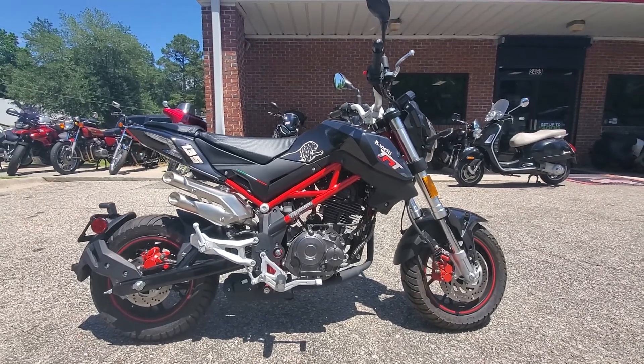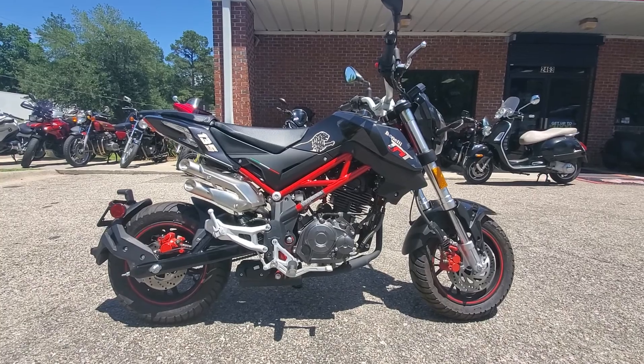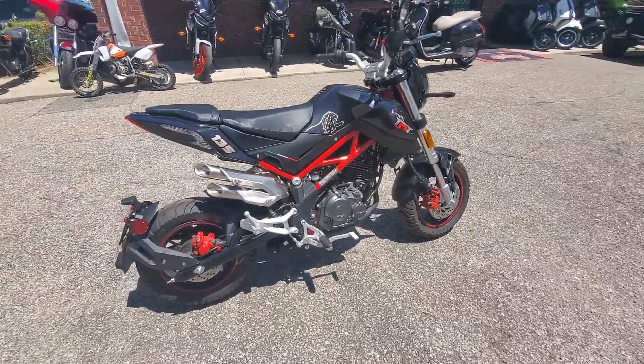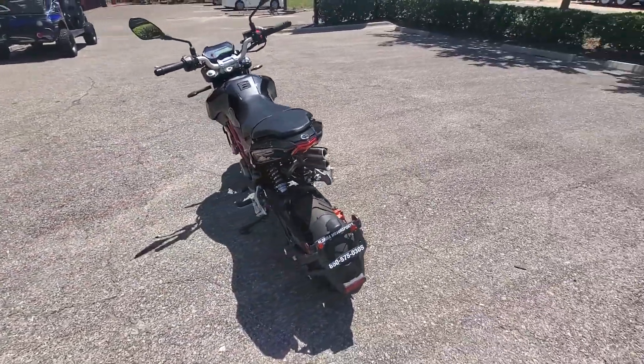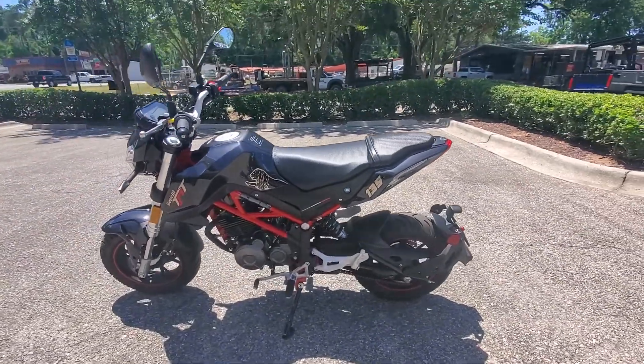Hey guys, welcome back to another video. Today we have the 2020 Benelli TNT 135. These are awesome little bikes. Anybody looking just to kind of have something to play around on, Benelli did a great job with this thing. It's pretty comparable to the Honda Grom. I know those have been really popular lately as well.